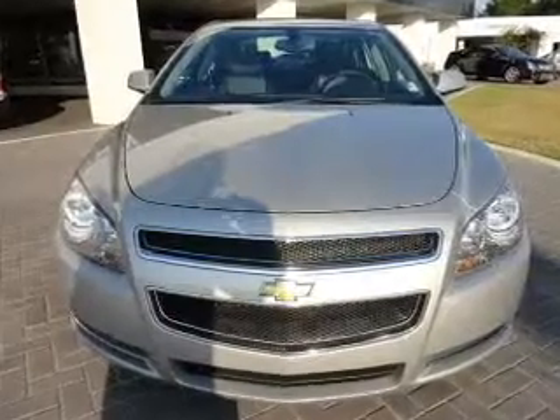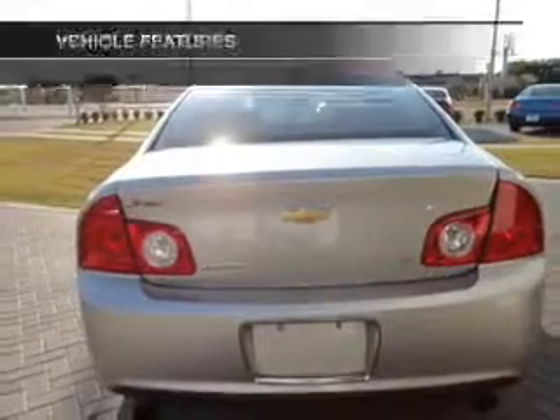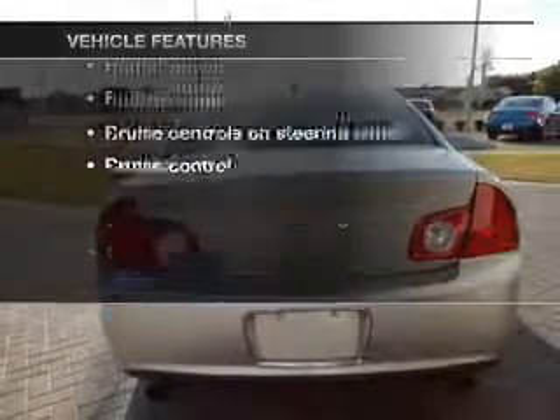Premium wheels give a more luxurious look. Brake safely with the anti-lock braking system. Heated seats are there for you on cold winter days. Plus, enjoy these notable features that are included in this vehicle.